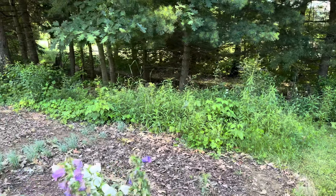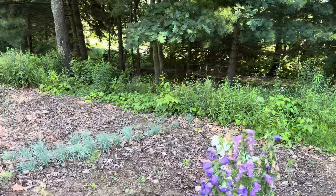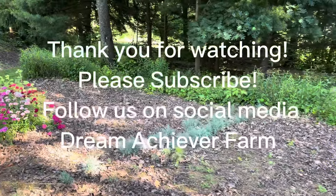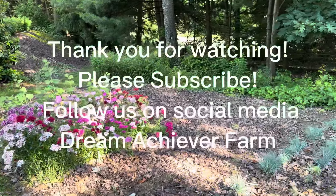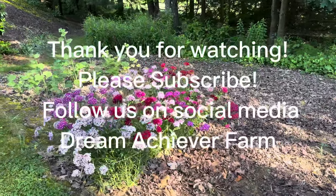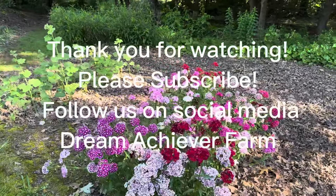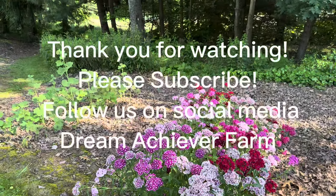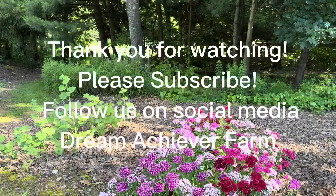All right, thank you guys for watching. I appreciate it. I'm really looking forward to growing this channel and sharing with you everything that I have learned and am learning. So please join me in my journey — please subscribe and like, and I will see you in the next one. Thanks guys!